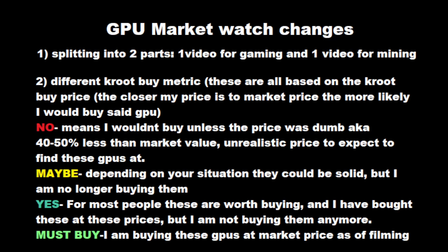"Must buy" means exactly that — I am buying these GPUs at the market price as of filming. With that out of the way, let's get to the market watch chart. I also want to state that in this episode I am only covering NVIDIA GPUs, as AMD GPUs have kind of gotten their butts kicked on the mining front. That doesn't mean it will change in the future, but right now I'm just focusing on NVIDIA.